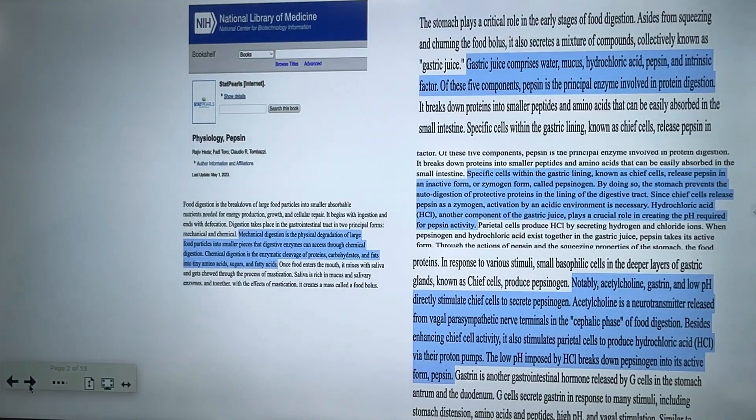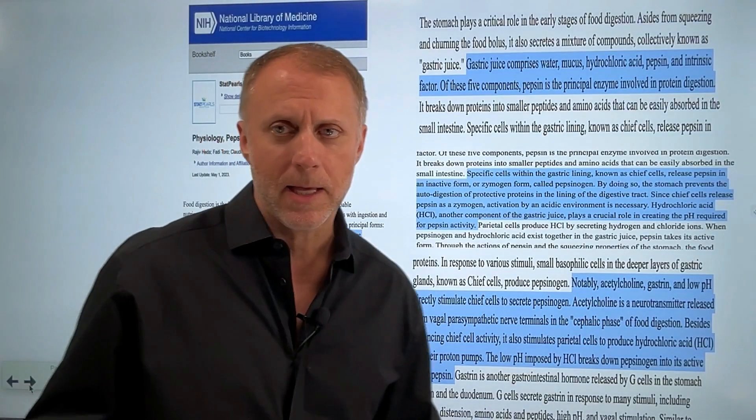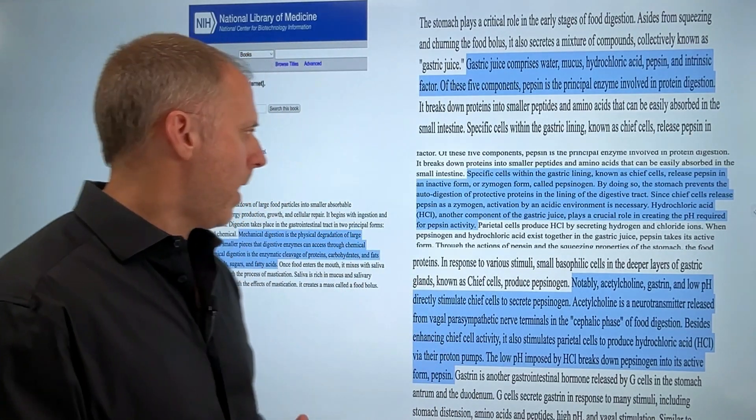When we dig into understanding pepsin a little bit, let's look at this paper over on the National Library of Medicine website on the physiology of pepsin. I'll put a link in the description below so you can dig into this paper and some other papers that we'll talk about in this video as well.